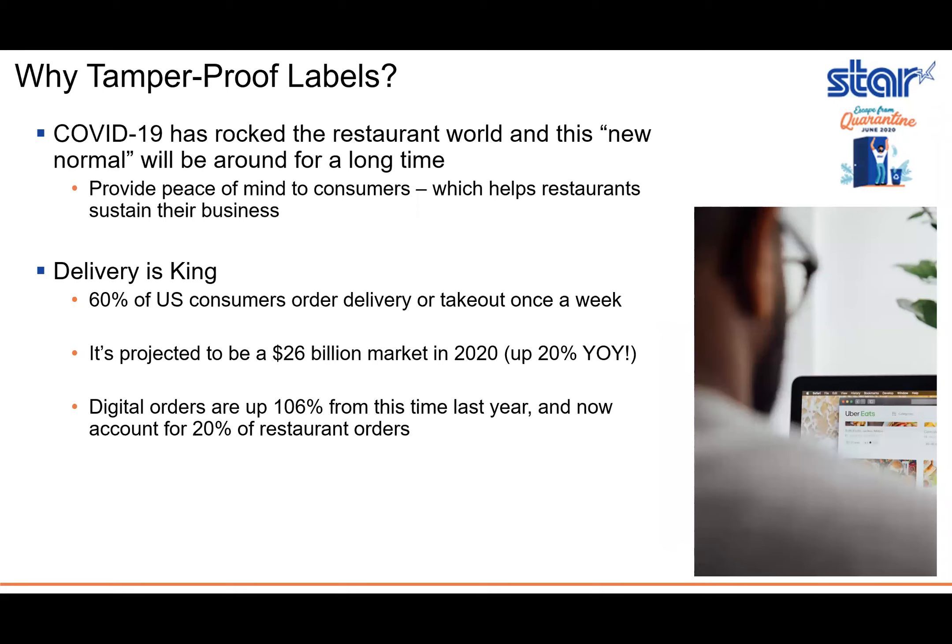So why tamper-proof labels? COVID-19 has obviously rocked the restaurant world, and this new normal that has been created is likely going to be around for a long time. These labels really help provide peace of mind to consumers, which in turn helps restaurants sustain their business. If you can make consumers feel confident about the safety of their food orders, they'll probably place more orders with you.